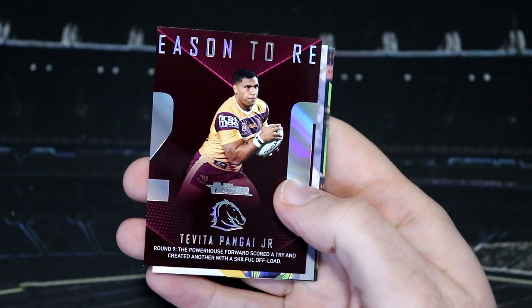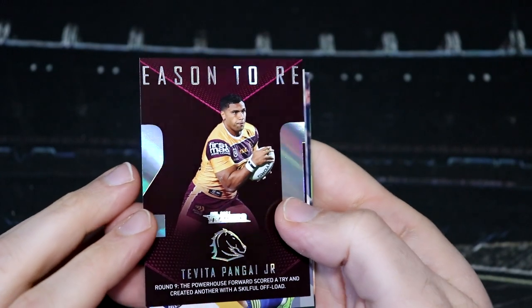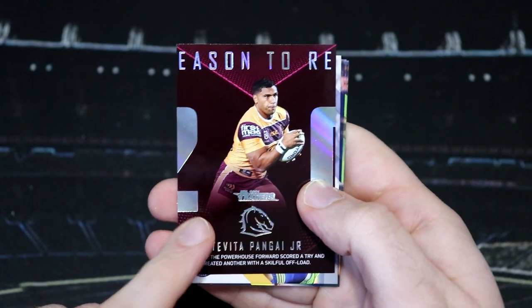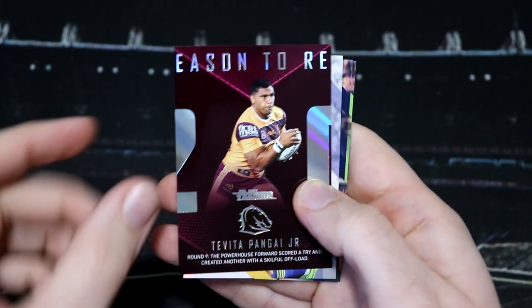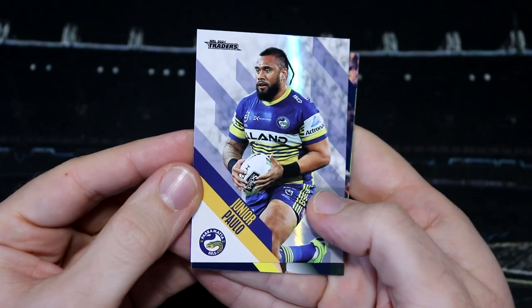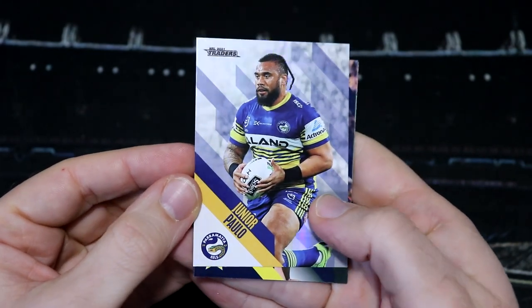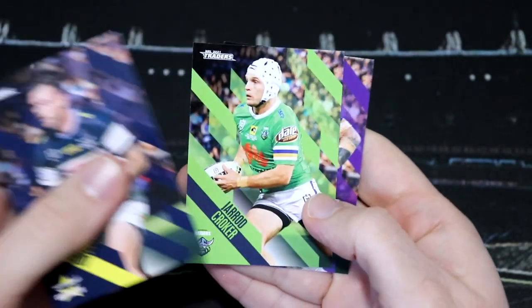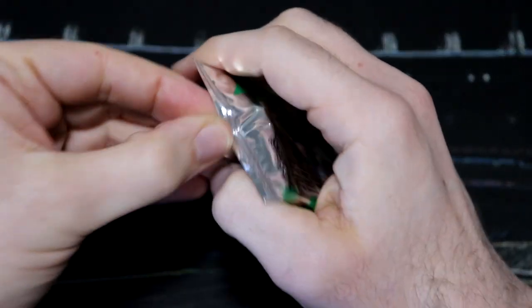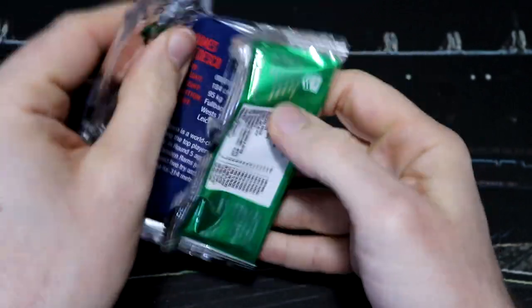For our Season to Remember, we've got the middle card for the Broncos — Tavita Pangai Jr. I do really like this card, and I haven't actually managed to get all three of any team's set yet. I have a couple where I've got two, but I don't think I have two of the other Broncos cards, so unfortunately we have not got all three yet. Our pearl parallel is Junior Polo from the Eels. Hopefully you're managing to find Traders still out there — it can be pretty difficult. Most boxes that sell them in Melbourne are pretty much all sold out.